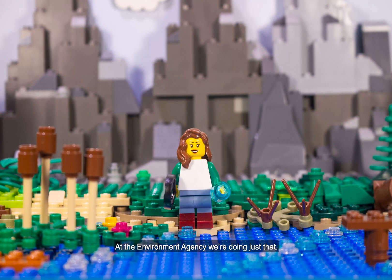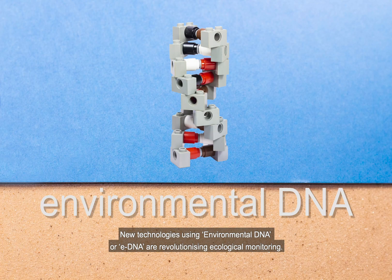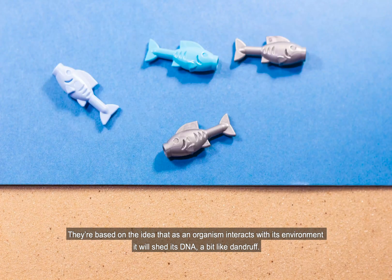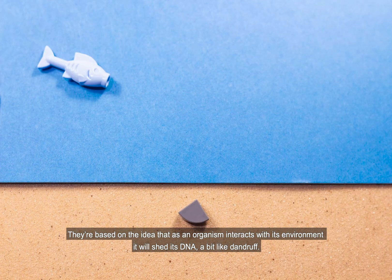At the Environment Agency we're doing just that. New technologies using Environmental DNA, or eDNA, are revolutionising ecological monitoring. They're based on the idea that as an organism interacts with its environment it will shed its DNA, a bit like dandruff.